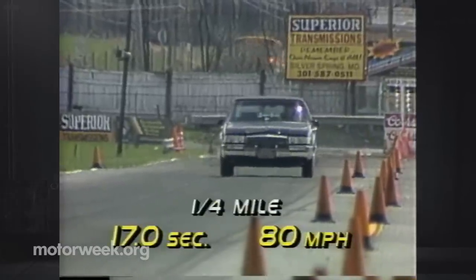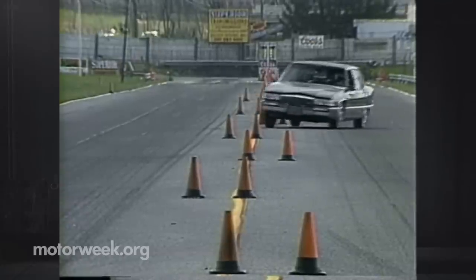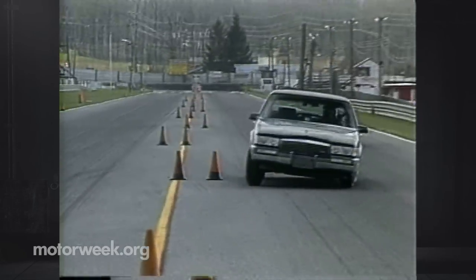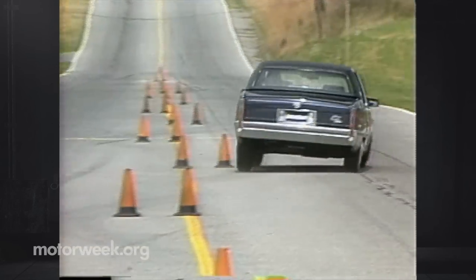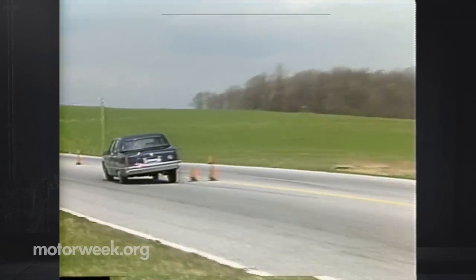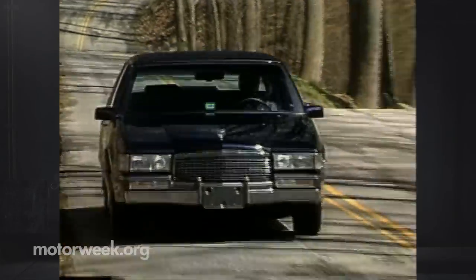There is some body pitch under hard acceleration, but the precise flowing shifts of the 4-speed automatic transmission smooth out the ride. We expected something this big to be a handful in our slalom test, and our Caddy did not disappoint us. The Fleetwood plows heavily into a corner and then heels over like a rowboat in a storm. Heavily boosted power steering and a sliding rear end demand a lot of driver input to get through the test course. But then, Cadillac never claimed that the Fleetwood was a sports sedan.